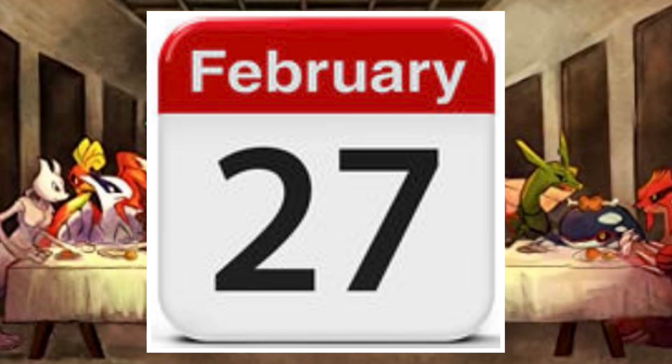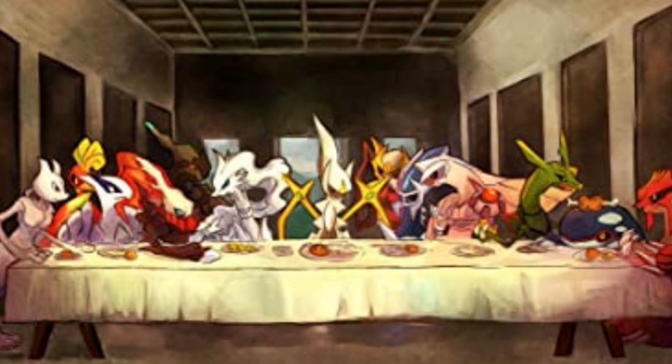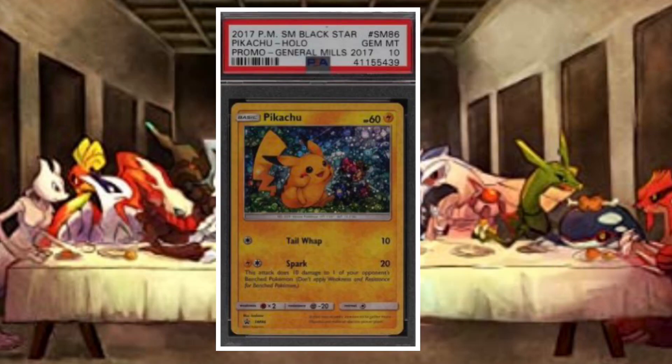It's a Special Delivery Pikachu all over again. I took a lot of heat from some people because I said I think the Special Delivery promo from the Pokemon Center is overpriced for a free product that was very readily available. But who knows what's going to happen with these promo cards that come in boxes of cereal.